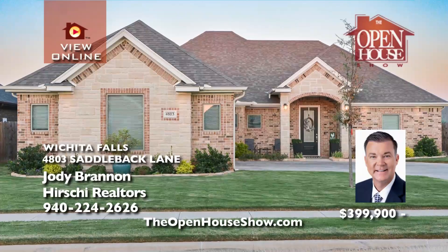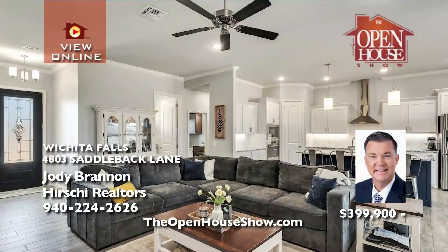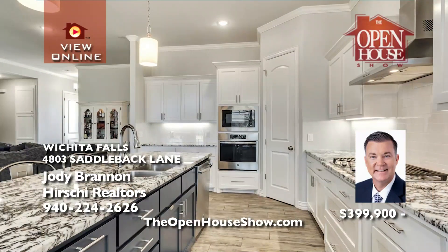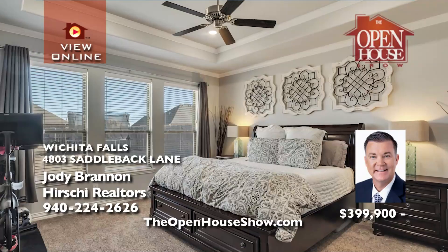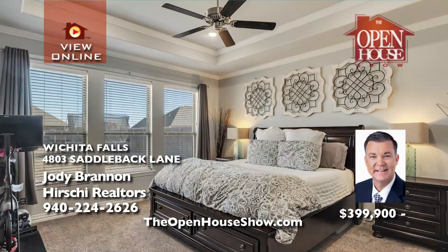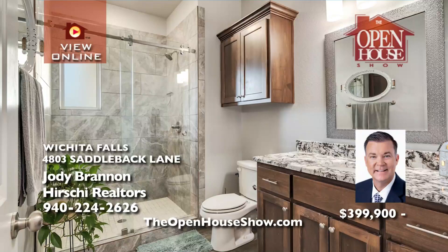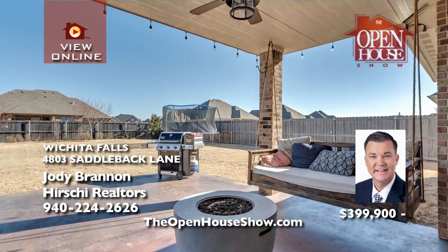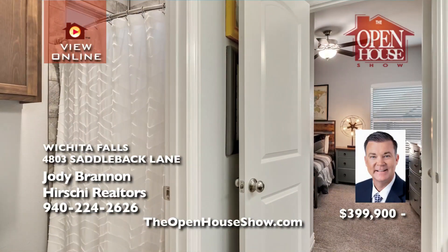Jody Brannan wants to move your family into this stunning four-bedroom, three-bath, three-car garage home built by Douglas Custom Homes. This floor plan is perfect for entertaining with an open living room, kitchen, and dining area. The kitchen will impress with custom cabinets, a center island with granite tops, stainless appliances, and a pantry. The isolated master suite dazzles with double sinks and a big garden tub.